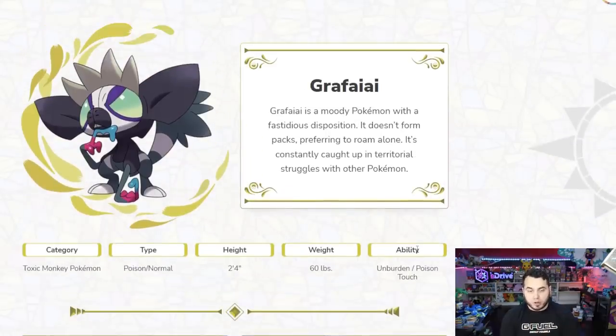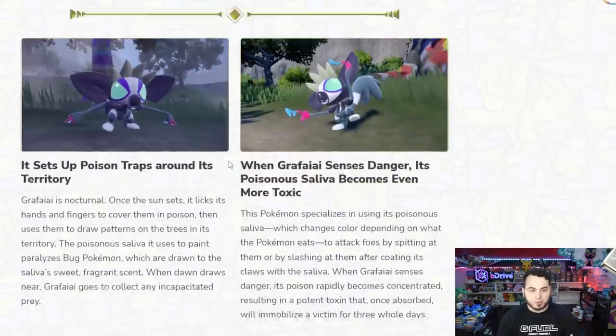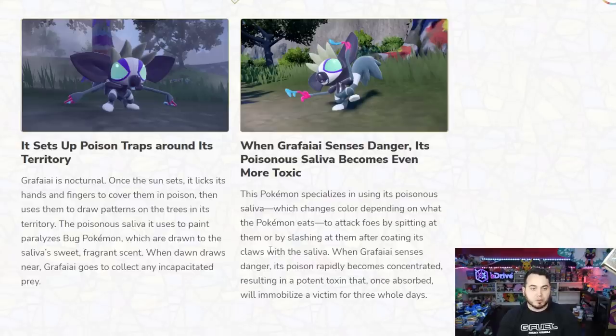Poison Touch is a very, very good ability — with a 30% chance, I believe, to spread poison around, which is super cool. And Unburden is really useful if it consumes a berry. It sets up poison traps around its territory. Grafaii is nocturnal — once the sun sets, it licks its hands and fingers to cover them in poison, then uses them to draw patterns on trees in its territory. The poisonous saliva used to paint paralyzes bug Pokemon, which are drawn to the saliva's sweet, fragrant scent. When dawn draws near, Grafaii goes to collect any incapacitated prey.